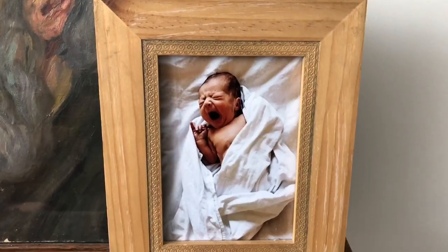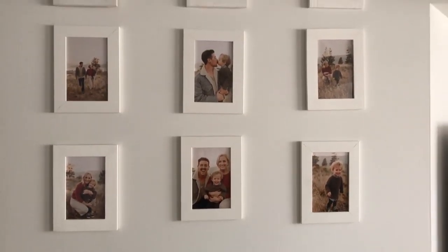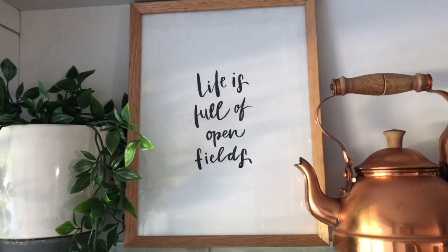Number four: picture frames. I can't have a thrifted wall decor video without picture frames — thrift stores are full of them and I frequently find great gems. I have a really special one with a newborn photo of my son. I also have some cheap Ikea frames I got thrifting and painted white, family photos displayed in those, and another one I put little words in — "Life is full of open fields." You can find affordable frames thrifting, paint them white if needed, and print out your own art or family photos.